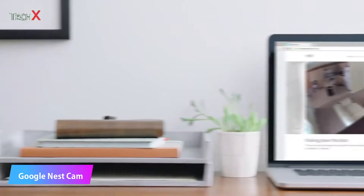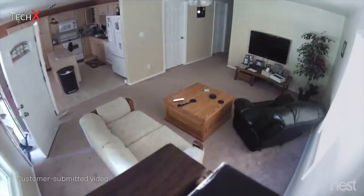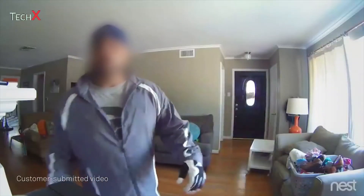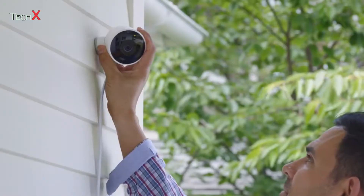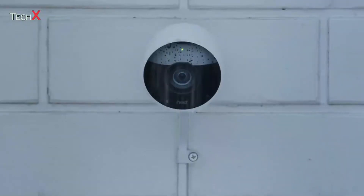For years, Nest Cam owners have been spotting burglars as they enter homes. But what if you could see someone coming before they broke in? Now there's Nest Cam Outdoor to help you look after home — inside and out, 24-7, rain or shine.